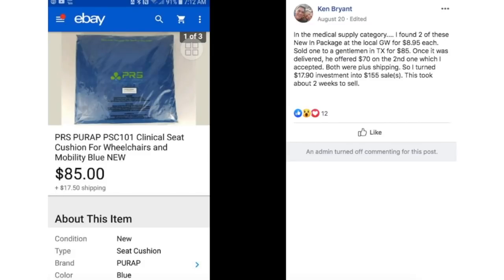Ken found two wheelchair seat cushions new in package at Goodwill for $8.95 each. Sold one to a gentleman in Texas for $85. Once it was delivered, he offered $70 on the second one, which Ken accepted. Both were plus shipping, so he turned a $17.90 investment into a $155 sale. Took about two weeks to sell. How easy is that to ship? It's lightweight and going to help make somebody really comfortable.